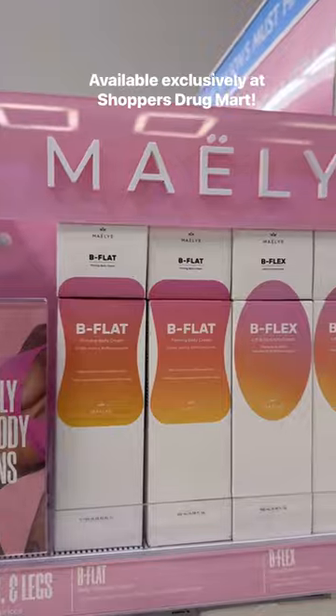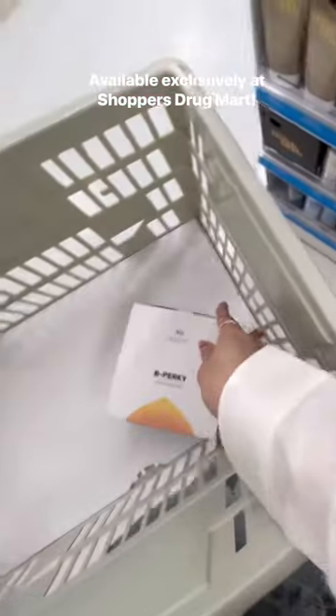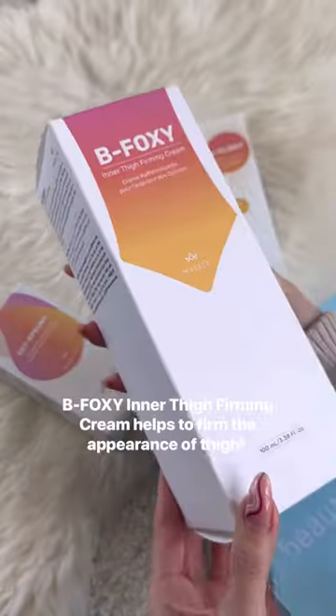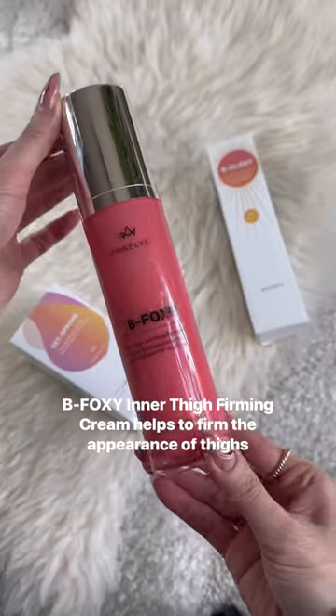Maley's has just launched in Canada and is available exclusively at Shopper's. They offer clean body care solutions that can visibly sculpt and contour your body, so I'm so excited to try them out.